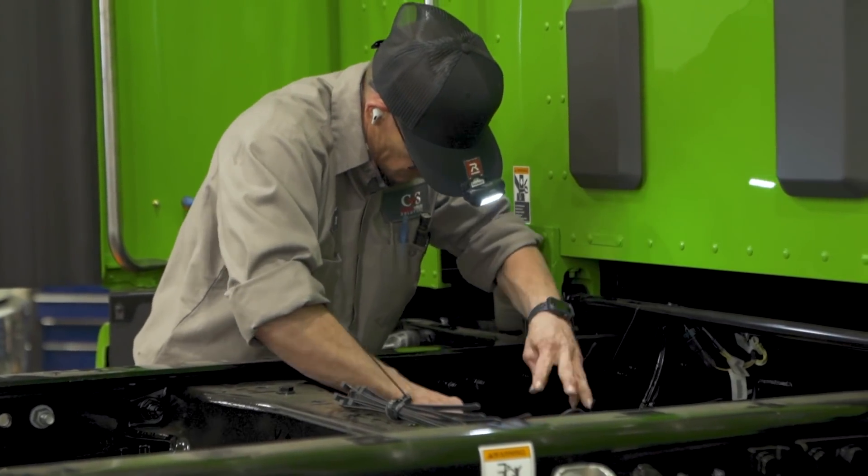Having these demo vehicles is a huge milestone for Hyliion because these are the first trucks that we're actually going to bring out to customers, bring to trade shows, and really have these be the public unveil of our solution.